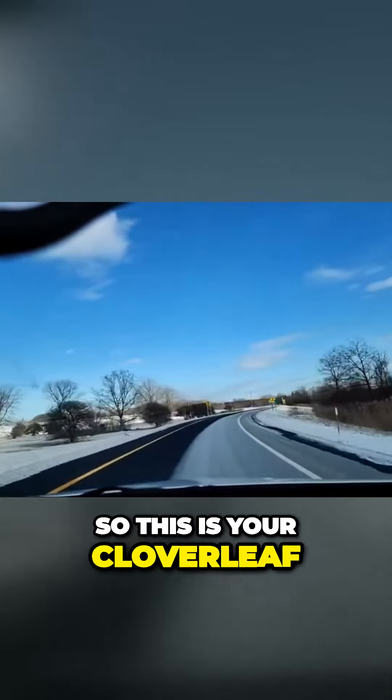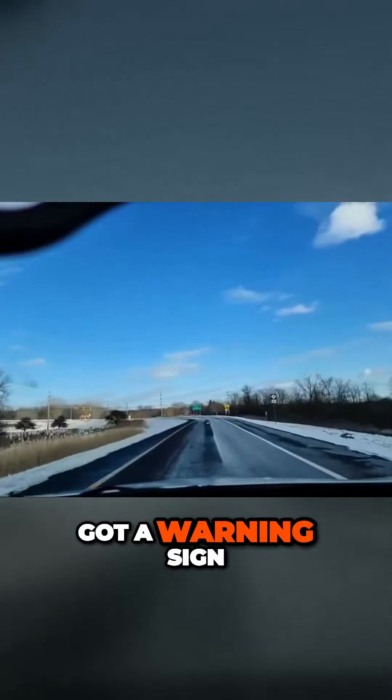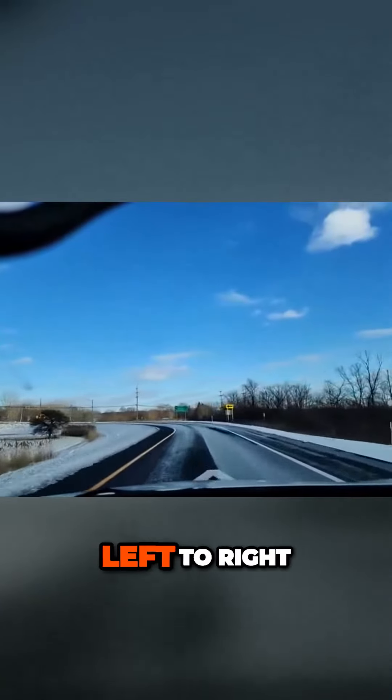So this is your cloverleaf. Got some warning signs, guide signs. Got a warning sign — the road goes left to right.